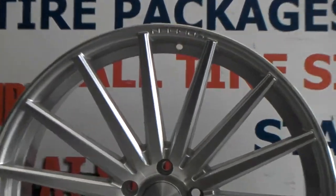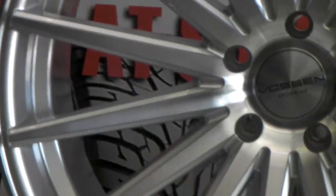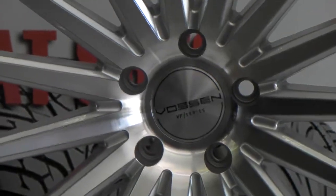Silver and brushed, as you can see. You can see the silver on the outline of the spokes — that's the paint brushed on the face. Beautiful wheel, great finish.